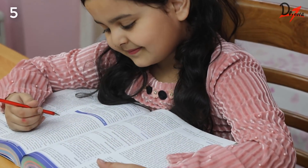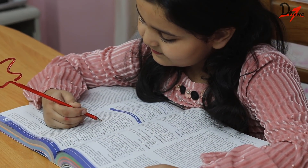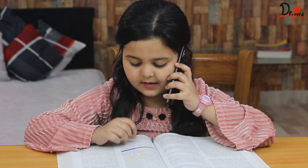Tip number five: read the topic twice or thrice and prepare yourself as if you're going to give a lecture. That means you should be thoroughly understanding the subject.